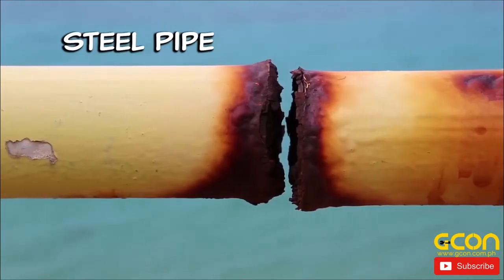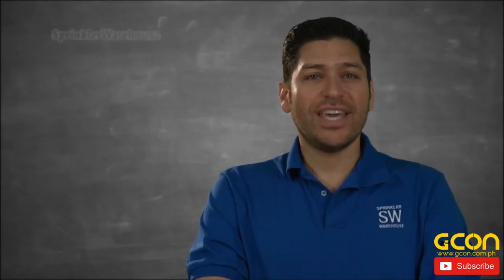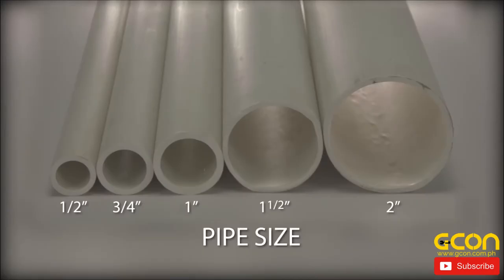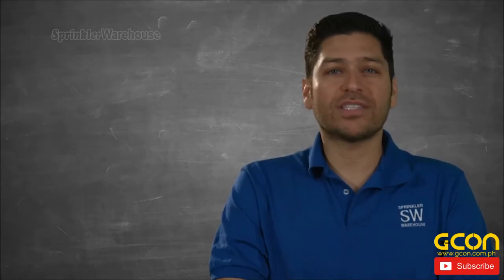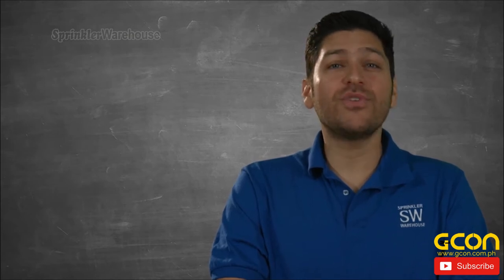PVC is corrosion resistant, lightweight, and has an exceptional strength to weight ratio. It is also highly durable and resilient. The typical diameter of the pipes is between ¾ of an inch up to 2 inches. All PVC pipe has a uniform outside diameter, which means pipe of the same size has the same outside diameter regardless of what type or rating is used. This allows the fittings that join them together to be universal in size.